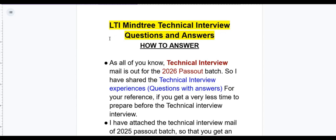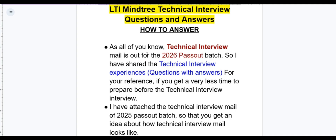Hello everyone, welcome back to my channel. In today's video we are going to discuss technical interview questions and answers, and how to answer the interviewer. As all of you know, technical interview mails are out for 2026 pass-out batches.